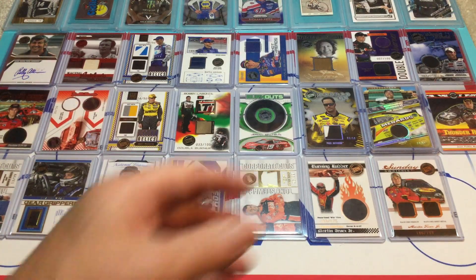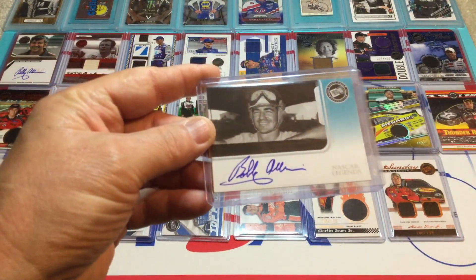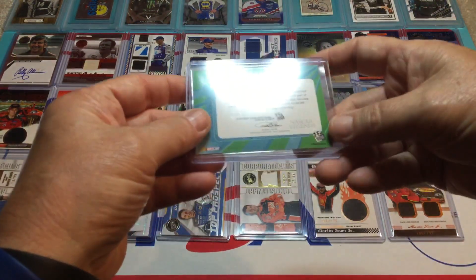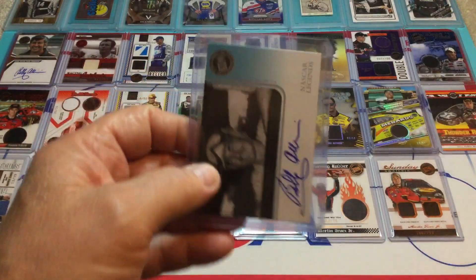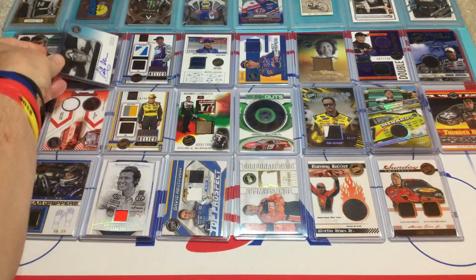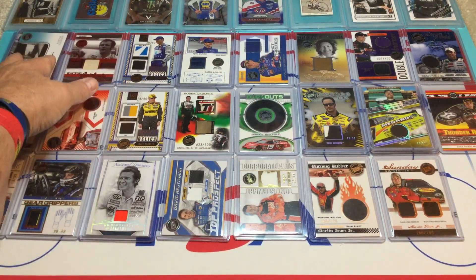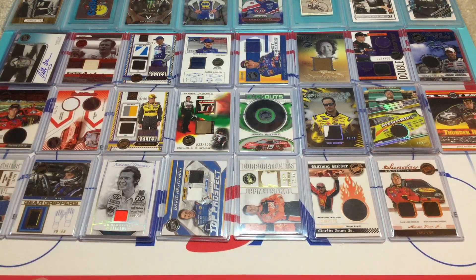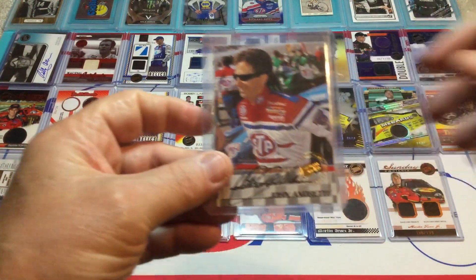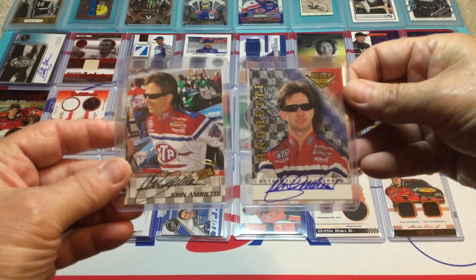And we've got another Bobby Allison from Press Pass — I'm not sure what year this is, I can't tell because my eyes are not that good. But I love that card, I love that picture. He did a great job with the auto. Then we've got John Andretti — Press Pass Auto — that's a nice one. And then another John Andretti from Wheels. Those are really nice.